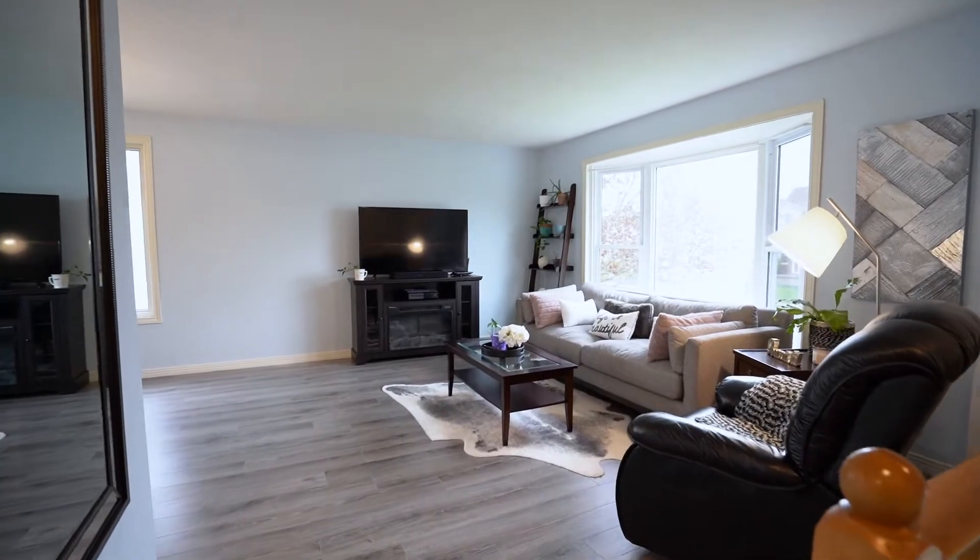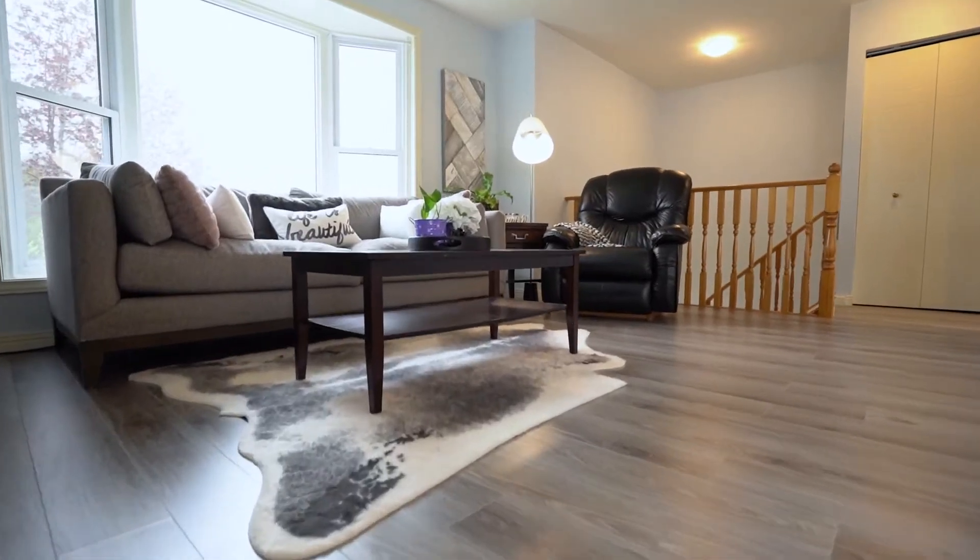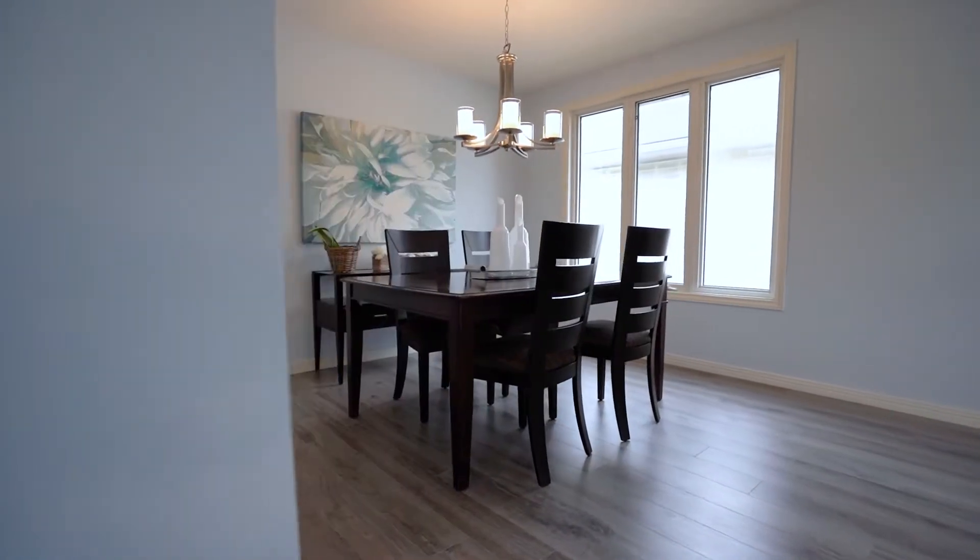As soon as you walk in, you'll realize what an amazing home this is. Recent updates include flooring, paint, and light fixtures. On the main floor, you'll find a great dining room, living room, as well as two bedrooms overlooking the green belt.